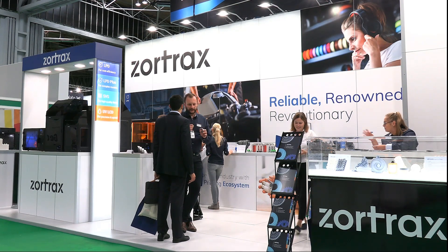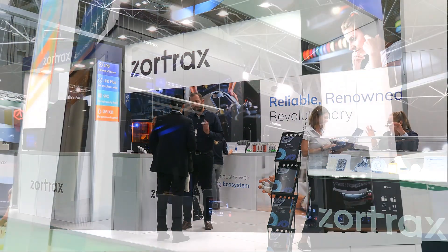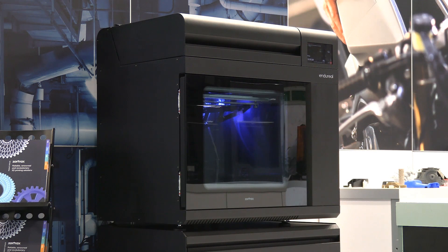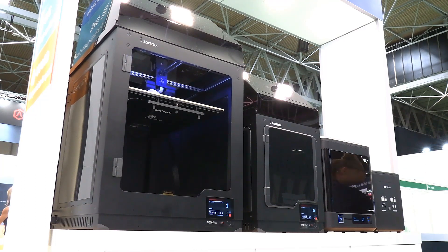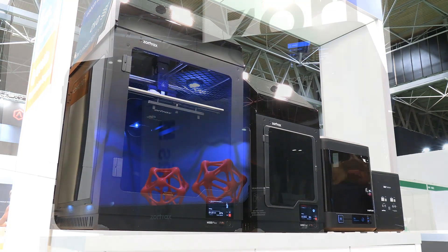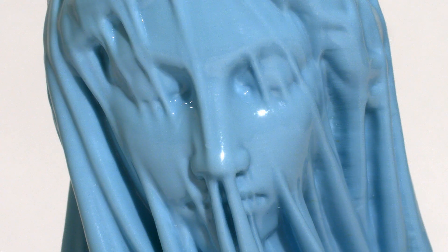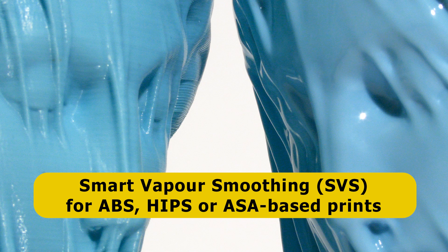At every TCT show there is one product that really grabs my attention, and in 2019 it's on the Zortrax stand. Over the past few years Zortrax have developed a reputation for manufacturing very solid and reliable material extrusion 3D printers, and at TCT they're introducing their new Endurial model. They've also got several of their Inkspire resin-based 3D printers on display. But the most outstanding product is the Zortrax Apollo, which turns a material extrusion print with visible stepped layers into one with a beautifully smooth surface. Technically the Apollo is a Smart Vapour Smoothing or SVS device that post-processes ABS, HIPS or ASA-based prints.